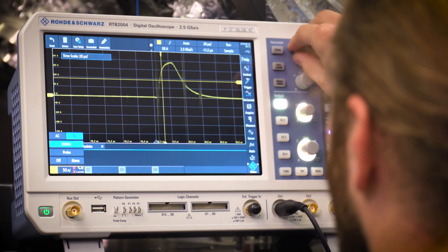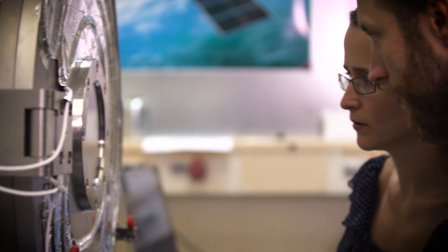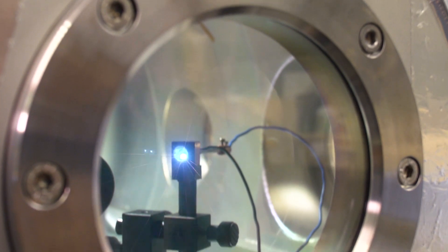Another system for micronewton generation is based on the vacuum arc principle. Here we have a solid propellant which we evaporate using an electric arc. This is used for communication in space to position satellites very precisely.